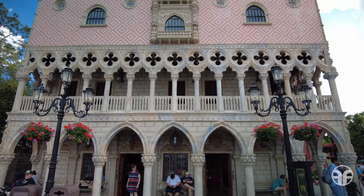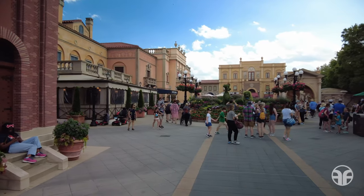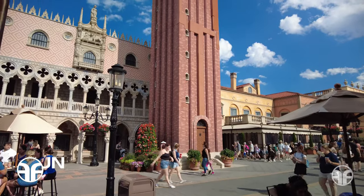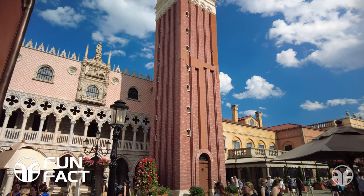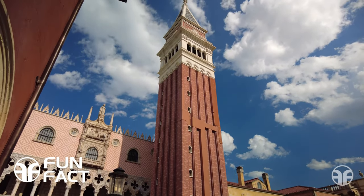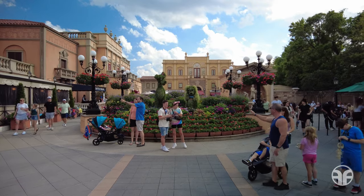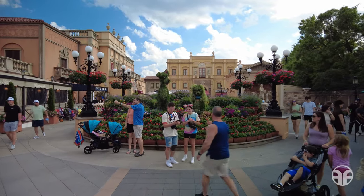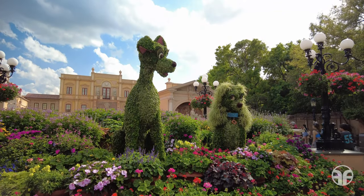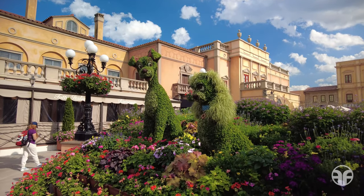The design of the Italy pavilion was created to showcase the hallmarks of Italian architecture, featuring a plaza surrounded by buildings representing Venetian, Florentine, and Roman architecture. The pavilion is modeled after St. Mark's Square, with an 83-foot-tall bell tower representing a one-fifth scale model of the authentic St. Mark's Campanile from Venice. At the Garden Italiano, you can find the Lady and the Tramp topiary — she was a pampered pooch, he was a mutt from the hard-scrambled streets, they fell in love, and their romance endured through to a happy ending. That's amore!